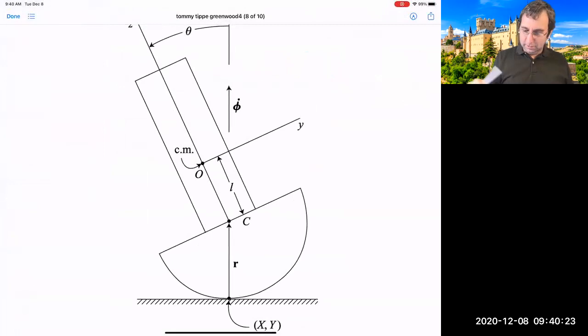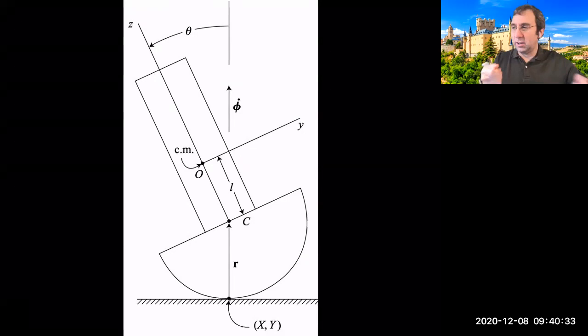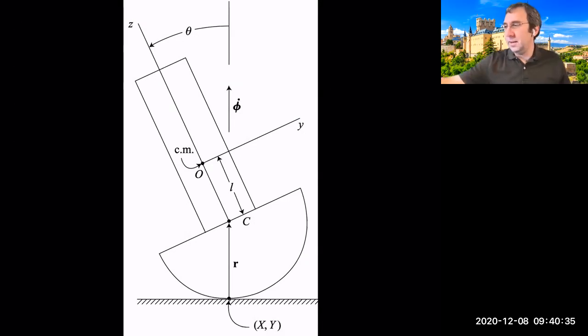There's a problem in Greenwood that's a lot like the Tommy Tippy — basically a rounded bottom, and depending on where you put the center of mass you get some different dynamics. I found this thing with a rounded bottom that kind of mimics the behavior — it just goes back. It's a 3D version of that rolling block problem.